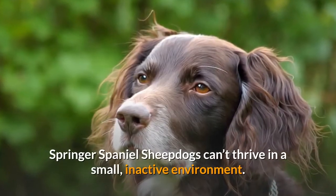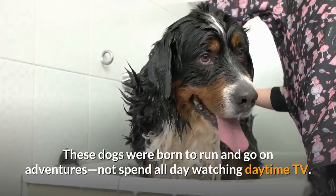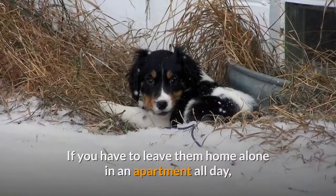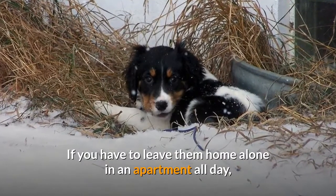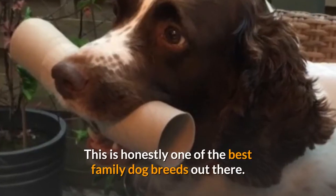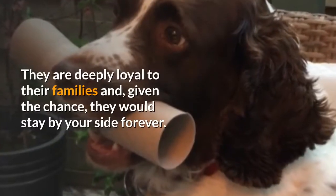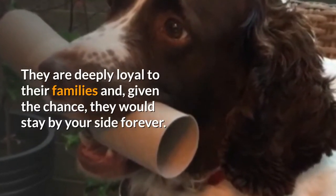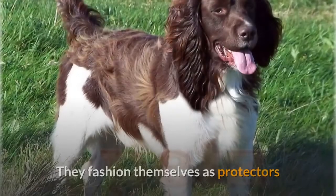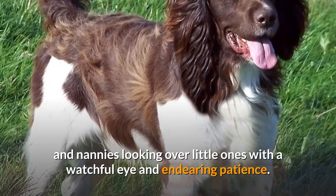Springer Spaniel Sheepdogs can't thrive in a small environment. These dogs were born to run and go on adventures, not spend all day watching daytime TV. If you have to leave them home alone in an apartment all day, they may grow very bored and become destructive. This is honestly one of the best family dog breeds out there. They are deeply loyal to their families and, given the chance, they would stay by your side forever. And they just adore children.